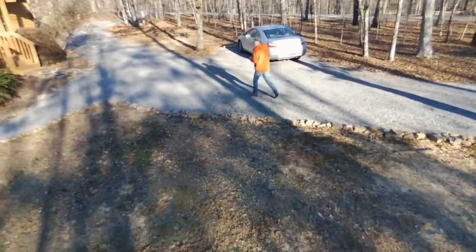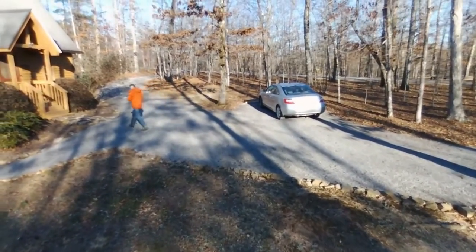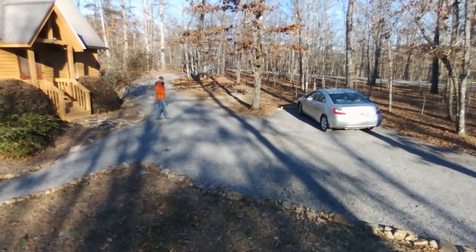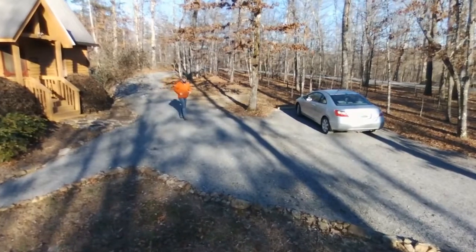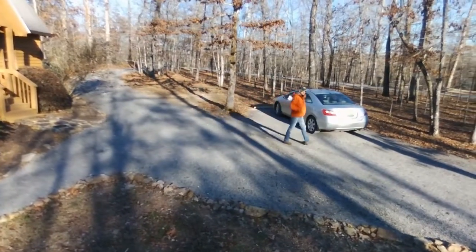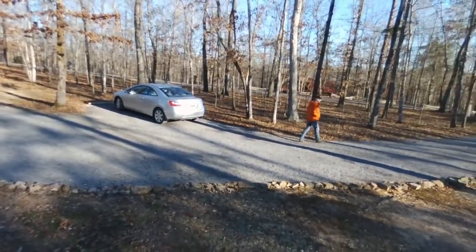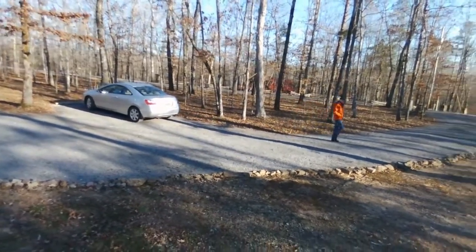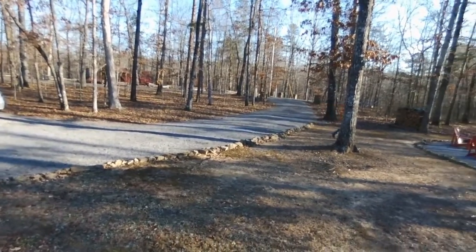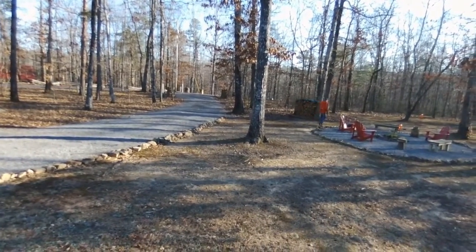As you can see, it does follow me quite remarkably well. So I go back to the cabin and then decide to walk towards the fire pit to see if it will follow me all the way there. The drone is more or less stable and tries to maintain a distance where it can still see me. When I walk over to the fire pit, I realize this app is working the way it is supposed to.